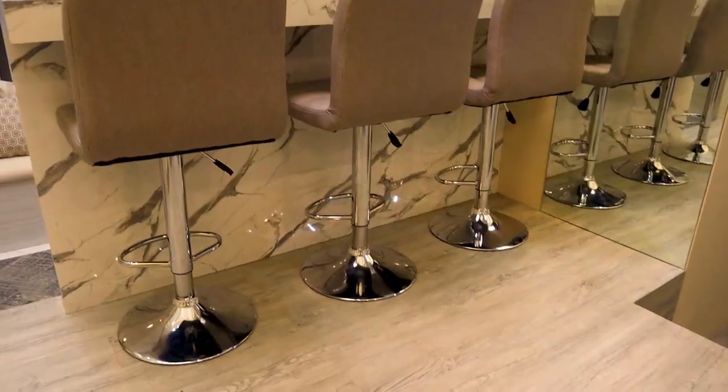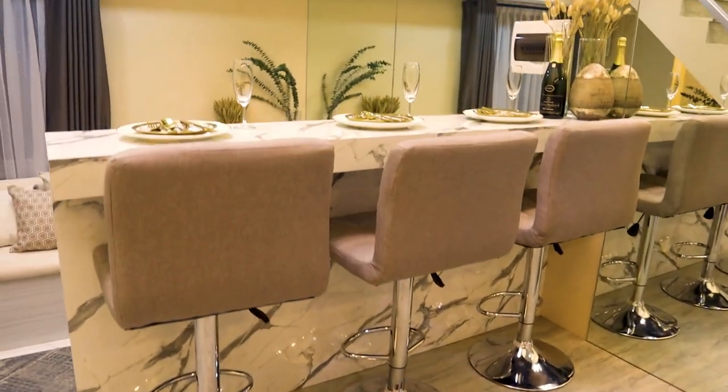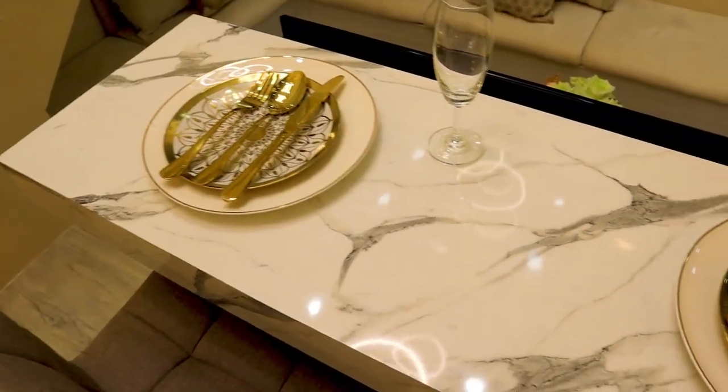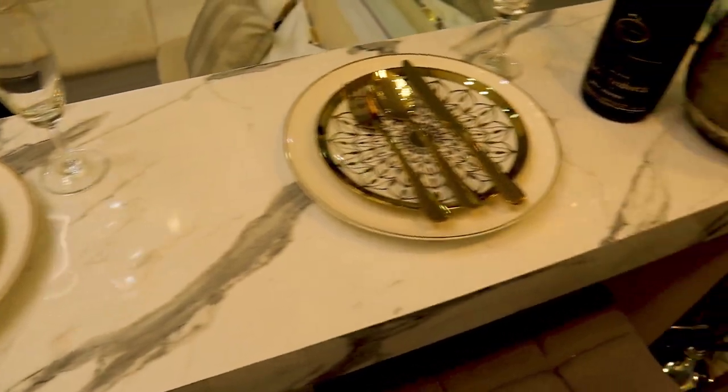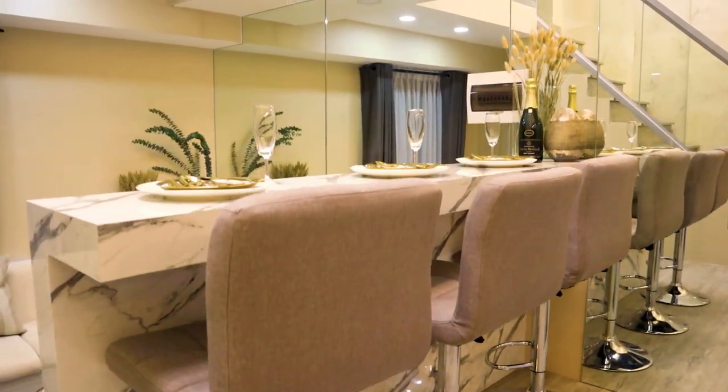So after cooking in the kitchen, of course they're going to eat dinner at their dining area, which is a bar counter located at the platform area. It is a small bar seating, good for three, and the adjustable seating is good for kids as well — all to maximize space.